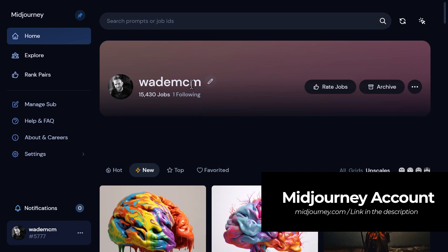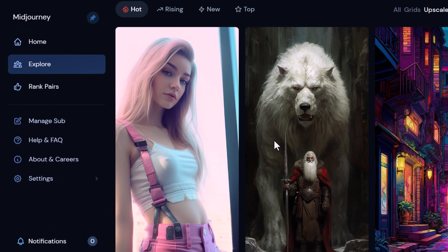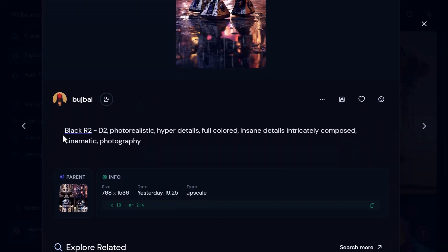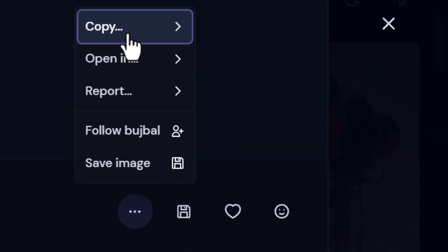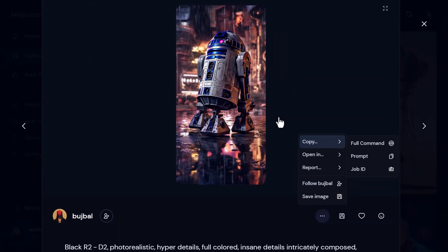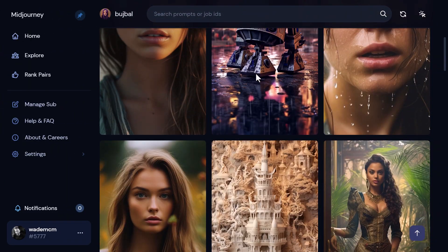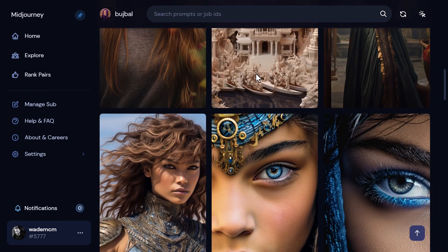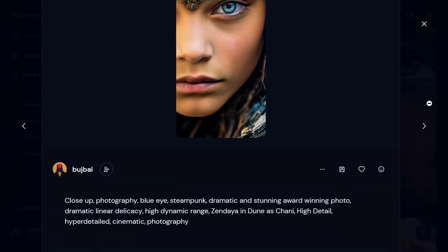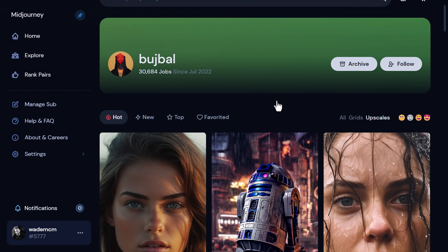The next one is your Mid-Journey account. Head to midjourney.com, sign in, and go to Explore on the left. You have the community feed where you can scroll down and find something you like. For example, there's an R2-D2 image with the prompt sitting right there. You can go to the three dots and copy the full command or prompt, then take it over to Mid-Journey and play with it yourself. If you like what someone has done, you can check out their profile, follow them, and see their work on your personal feed.